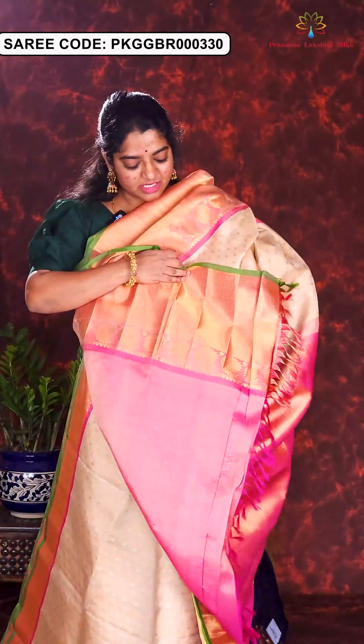Here is the next sari in chocolate brown and pink combination. All over the body is designed with floral golden and silver zari motifs. Rich Kanchi style borders with silver temple style weaving all over the sari. Rich pallu and contrast blouse piece. Price of this sari is Rs. 21,500.